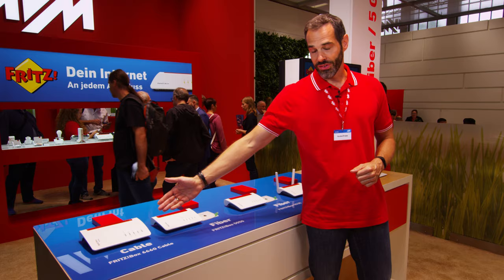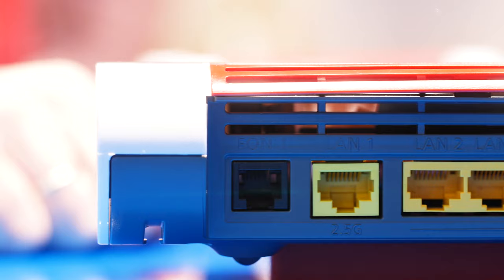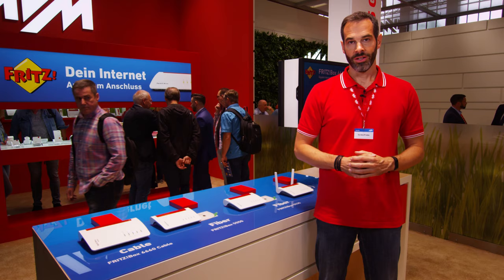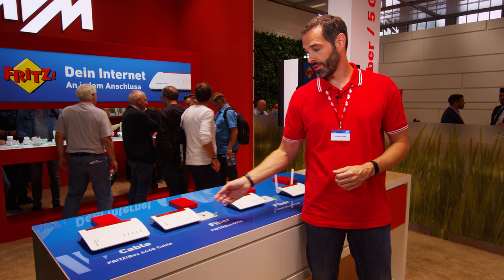The Fritzbox 6660 for cable supports the new DOCSIS 3.1 standard with download speeds of one gigabit per second and more. For fiber optics we have the new 5530 and 5550. Both are suitable for all common fiber optic connections throughout Europe due to the interchangeable fiber module.